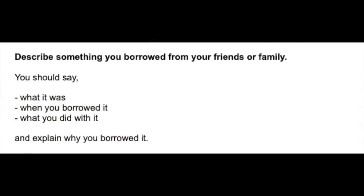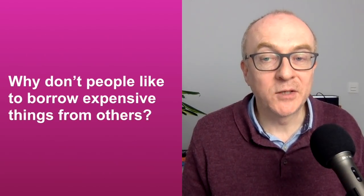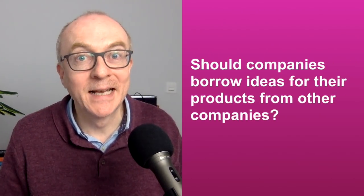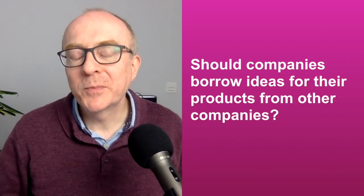First of all, let's look at the Part 2 question that's related to this topic. The recent question is: describe something you borrowed from your friends or family. And then Part 3 goes on to look at these questions: What kinds of things do people often borrow? Why don't people like to borrow expensive things from others? Should companies borrow ideas for their products from other companies? These are the kind of questions you may get for this topic.